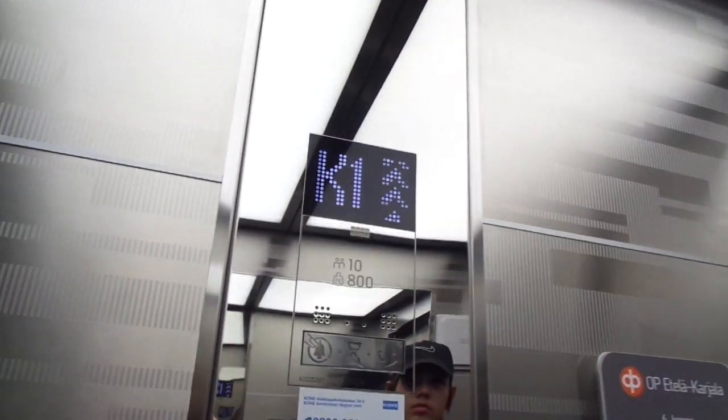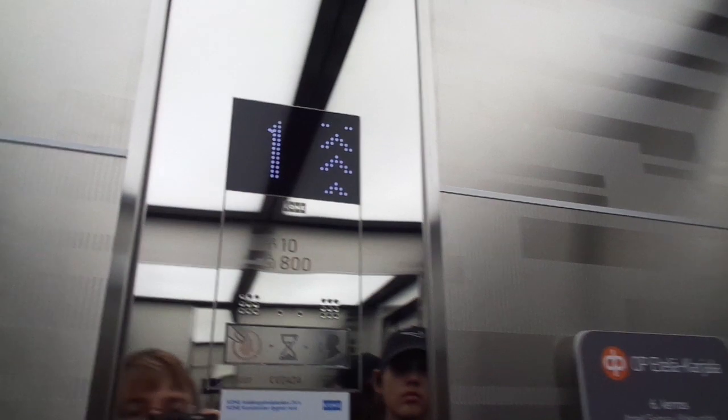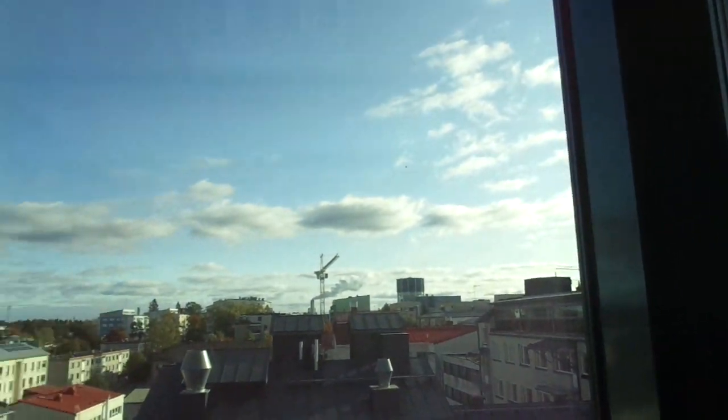With 15 floors, I think something taller — quite tall for Helsinki standards. Built in 2015. I think the other one stopped on floor one. You can have a view of this water tower of Lappeenranta, but it's not open to the public, unfortunately.